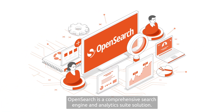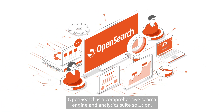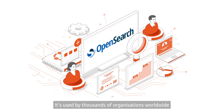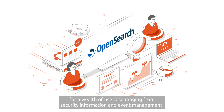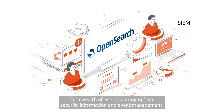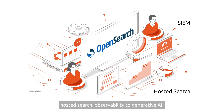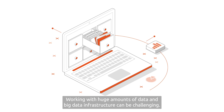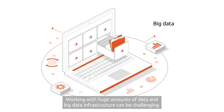OpenSearch is a comprehensive search engine and analytics suite solution. It's used by thousands of organizations worldwide for a wealth of use cases ranging from security information and event management, hosted search, and observability to generative AI. Working with huge amounts of data and big data infrastructure can be challenging.